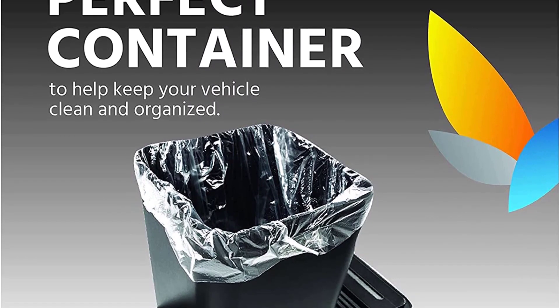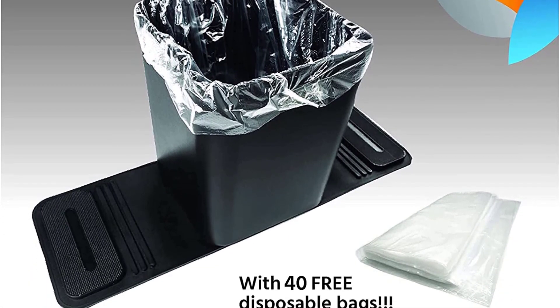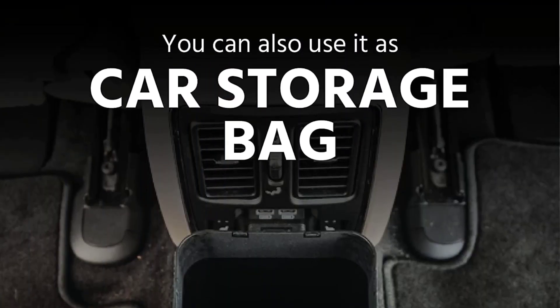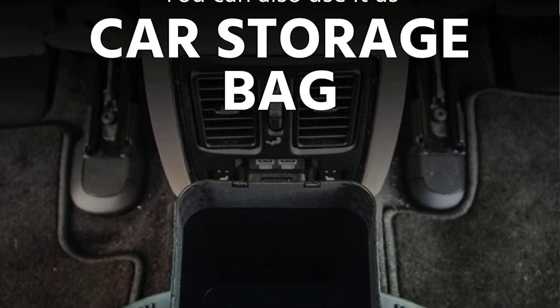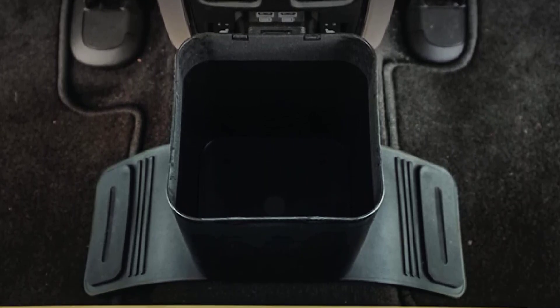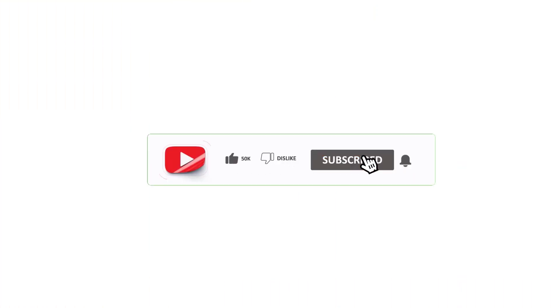One of the best features of this product is its versatility. It can be used not only as a trash can but also as a storage container for items like pens, small tools, or even snacks. The lid also has a small slot that can hold a tissue box, making it even more useful for those who like to keep tissues in their car.